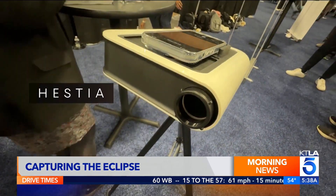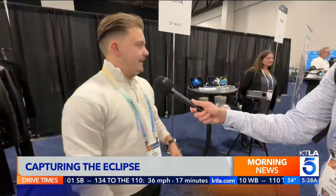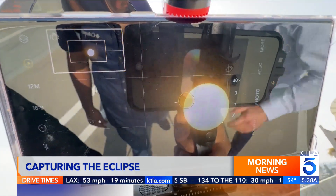Hestia turns your smartphone into a telescope. They're selling a solar eclipse kit with express shipping for $399. It is the best companion for the total eclipse on April 8th in the US. After, you can use it to capture photos of galaxies, nebulas, and planets. Wow, that is amazing.